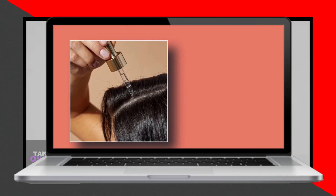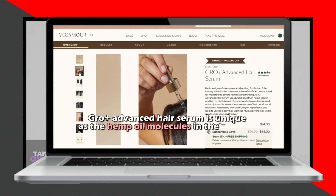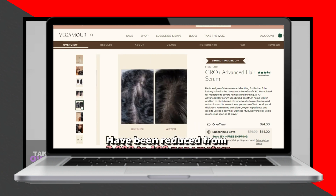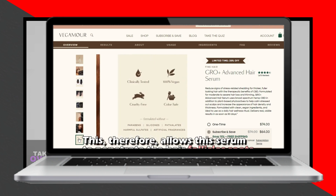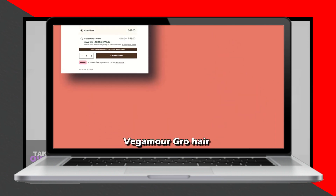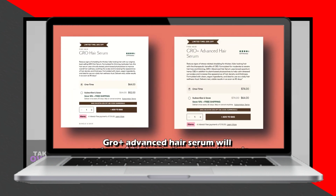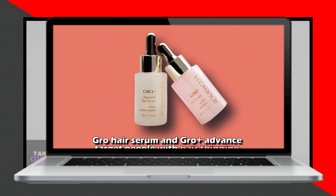Grow Serum and Grow Plus Advanced are formulated with the same basic components. However, Grow Plus Advanced includes an additional micro-encapsulated broad-spectrum hemp oil which is absent in the Grow Serum. This makes the Grow Plus Advanced Hair Serum unique, as the hemp oil molecules have been reduced from 2,000 to 100 nanometers, allowing the serum to penetrate the hair follicle roots more effectively. Consequently, Grow Plus Advanced penetrates deeper into the scalp due to its advanced formula.